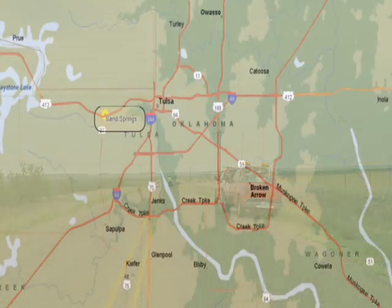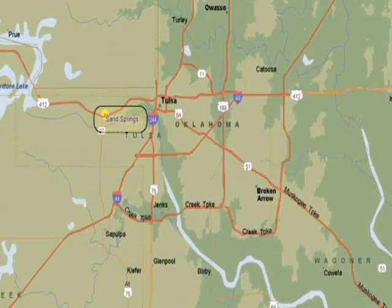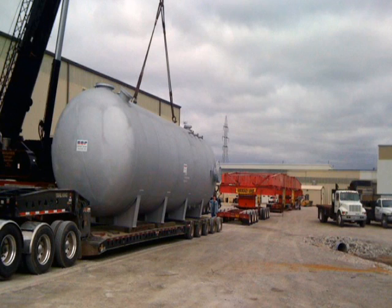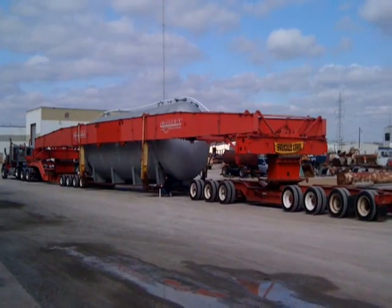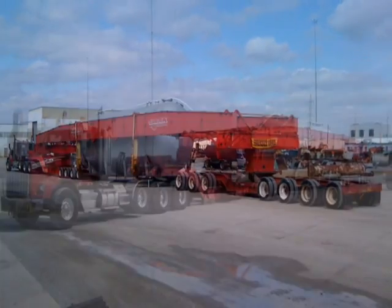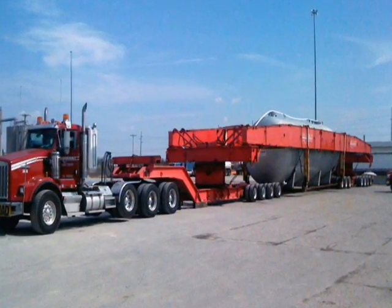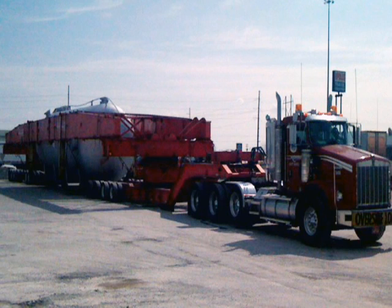Emmert arrived in Sand Springs, Oklahoma with the transportation equipment that was preassembled at Emmert International's terminal in Rome, Texas. It was discovered when the equipment arrived that the overhead crane's inside shop would not be able to lift the accumulator high enough to clear the transport beams. The accumulator had to be moved outside so that it could be loaded using a hydraulic crane. Very little time was lost since the equipment was already assembled and prepared for loading.